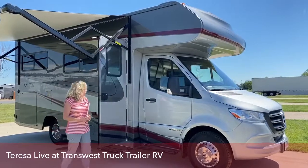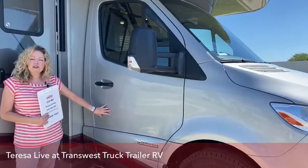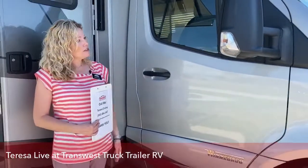The first thing you'll notice is that this is a full body paint. On the earlier Vitas, we only had the option of partial paint with decals, but this is just a much cleaner, sleeker look.